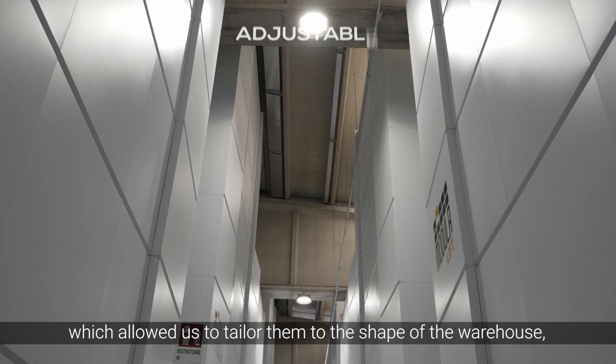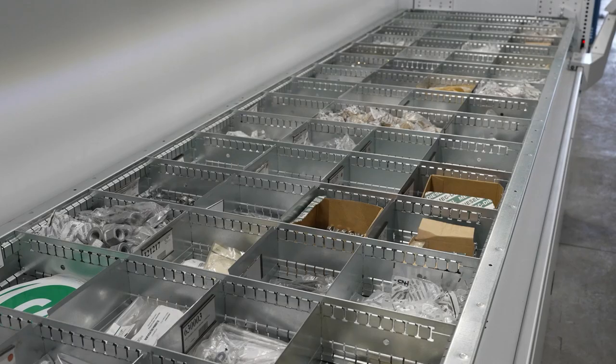Their height is adjustable, which allowed us to tailor them to the shape of the warehouse, further optimizing all spaces, even under the beams.